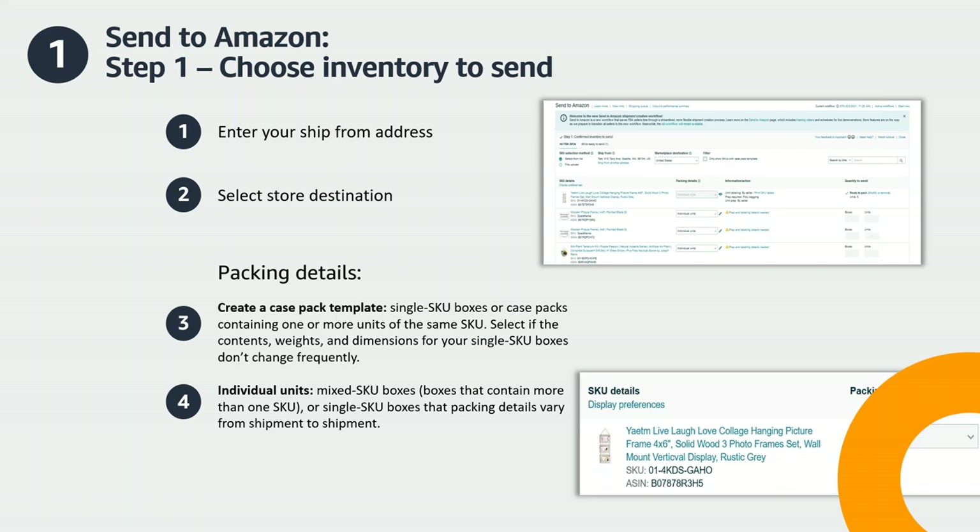After this, locate the SKUs you wish to send to Amazon and determine your packing details. You will see two options in the dropdown: Create a New Case Pack Template and Individual Units. Select Create a New Case Pack Template if you're shipping single SKU boxes or case packs that contain one or more units of the same SKU. Case pack templates allow you to save information about how your SKUs are packed, prepped, and labeled, and can be reused for future shipments to save time. Select Individual Units if you're shipping mixed SKU boxes or if your packing details will vary from shipment to shipment.